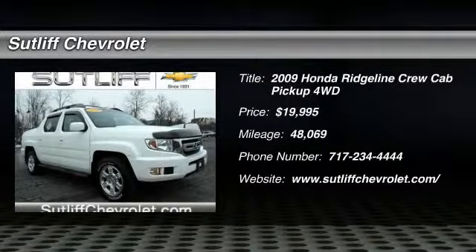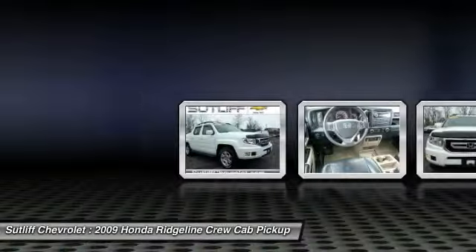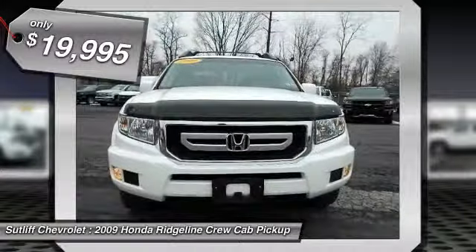The 2009 Ridgeline. The Ridgeline was designed to give you exactly what you need to get the job done. And with Honda quality built right in, this truck can be with you for the long haul and is priced below $20,000.